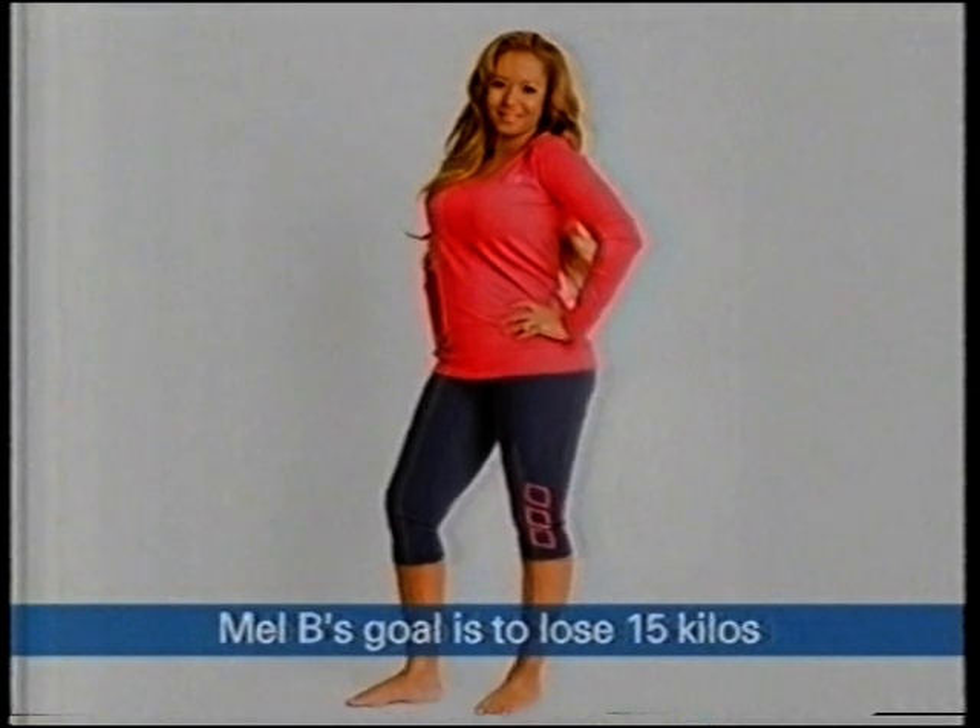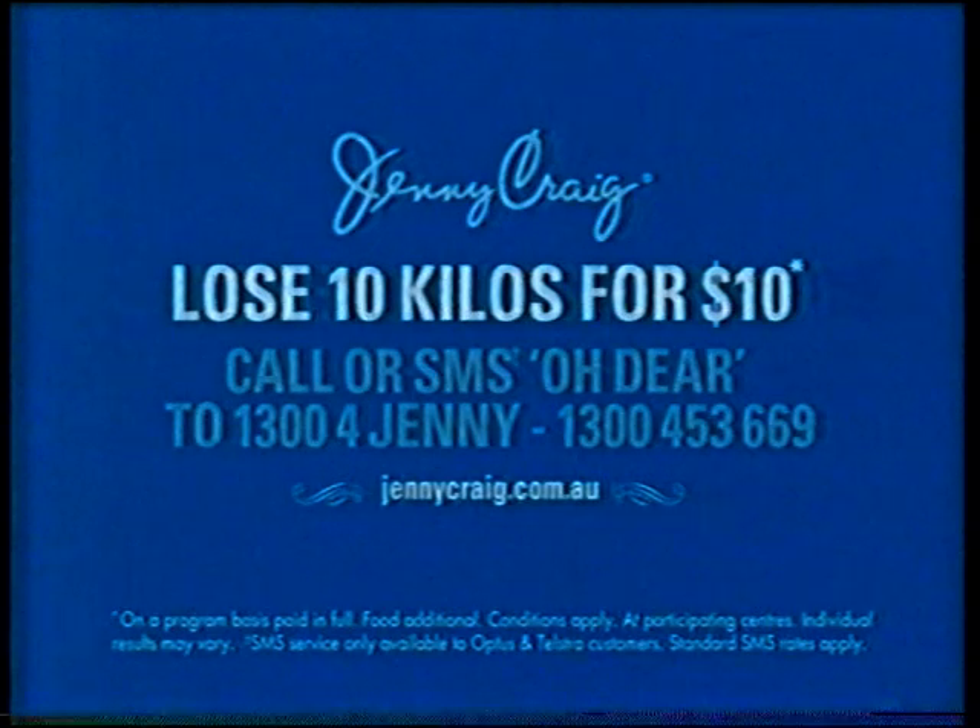During this last pregnancy I was eating for England, so I've gained a lot of weight. I was indulging, basking in my pregnancy — and now look, oh dear. So I'm going to lose 15 kilos. And you know what? If you're sitting out there wanting to lose weight too, then come and join me. Let's do it together. Call Jenny right now, make a start today. Call or SMS to 1300-4-JENNY now.